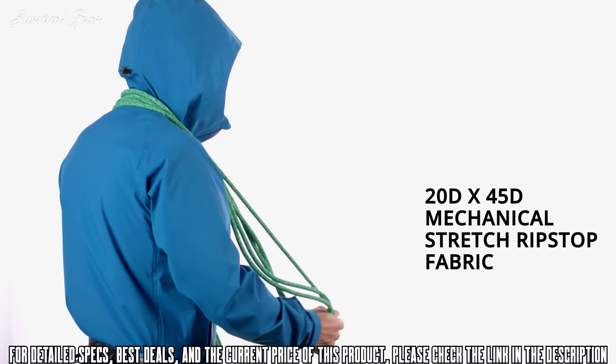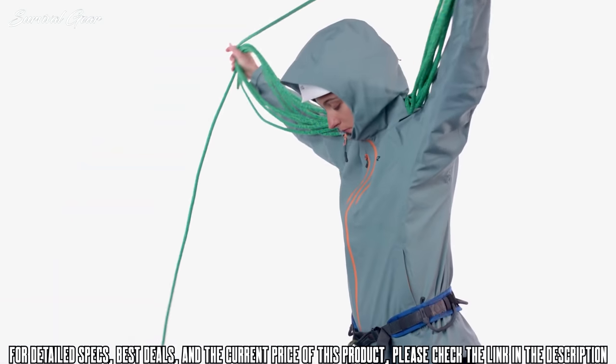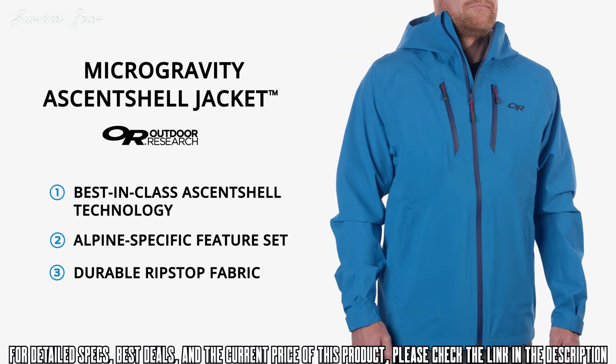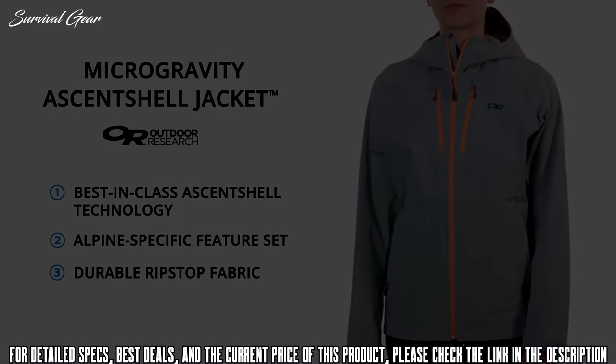And the Microgravity is tough. Its ripstop fabric won't tear or wear down with heavy use, even under a heavy harness or tight backpack straps. Never choose between burly protection and breathability again with the Microgravity Essentshell jacket from Outdoor Research.